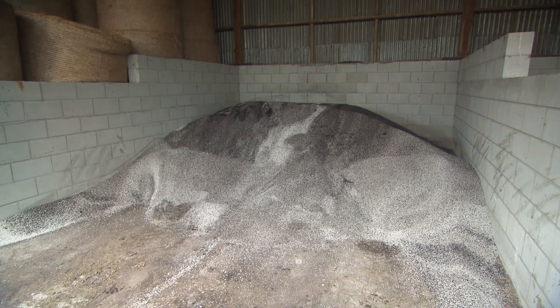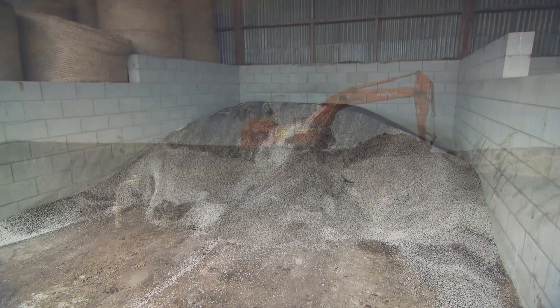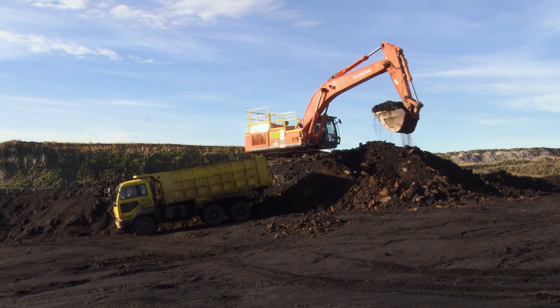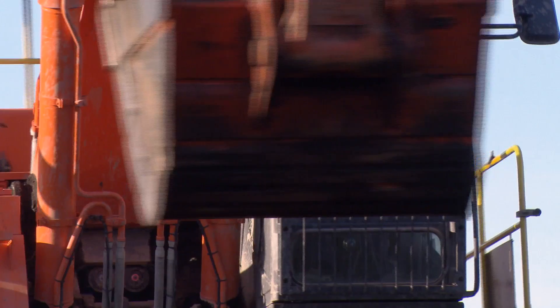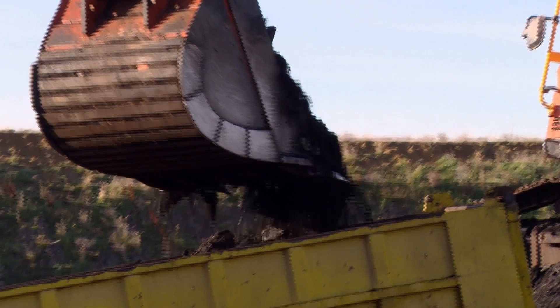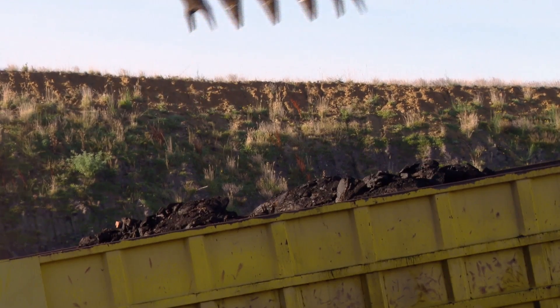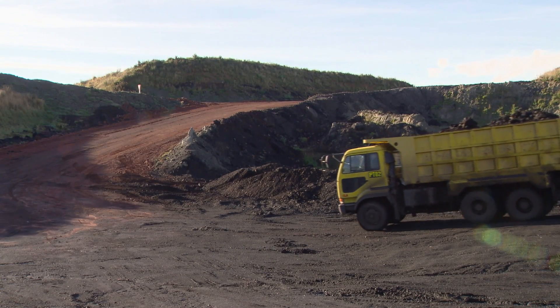We've done trials with Lincoln University over the last couple of years, particularly on the ability of humates to hold onto cadmium from superphosphate. Nitrate leaching is also a big one — a really big concern at the moment for councils in particular, and for waterways near lakes.